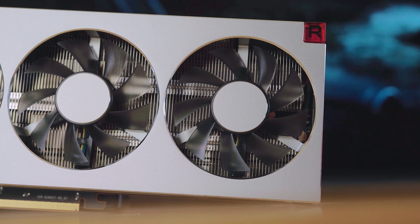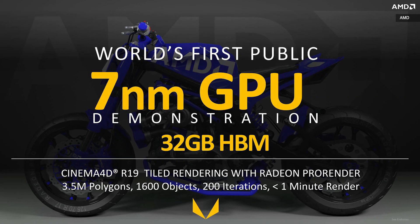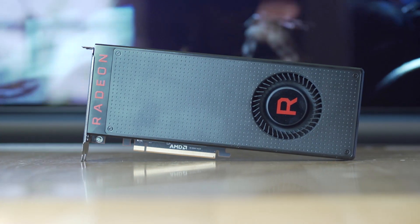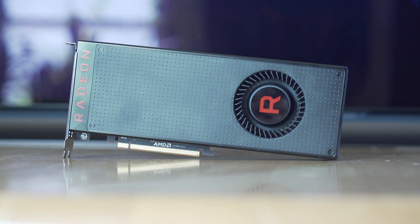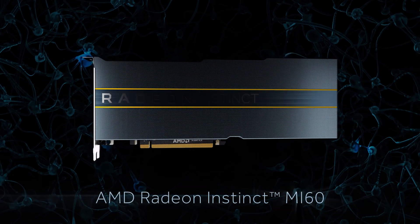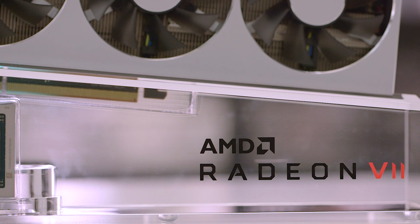Here's some background. Three months ago, AMD debuted the Instinct MI60 and MI50, the first GPUs built on a 7nm process. Broadly speaking, a smaller manufacturing process improves efficiency, letting a chip run faster or use less power. The new Instinct cards were based on a 7nm revision of Vega 10, AMD's previous high-end gaming design, but were intended for data processing. The Radeon 7 seems to be nearly identical to the lower-end MI50 card, but tweaked for gaming, not number crunching.